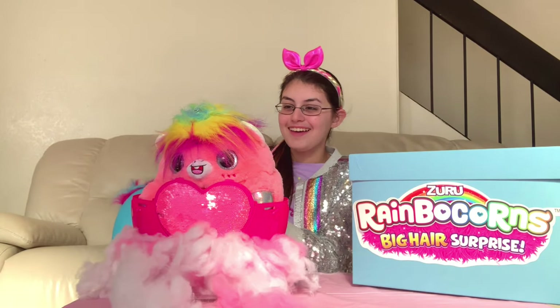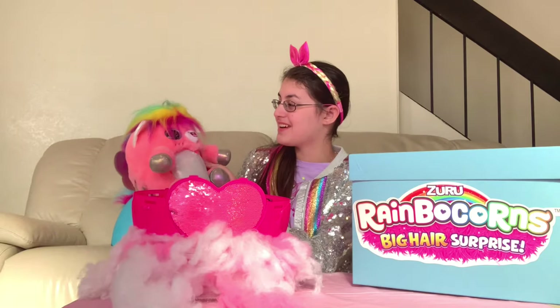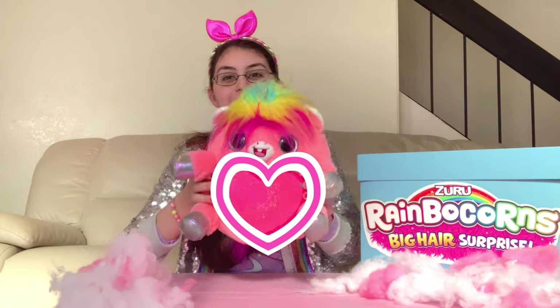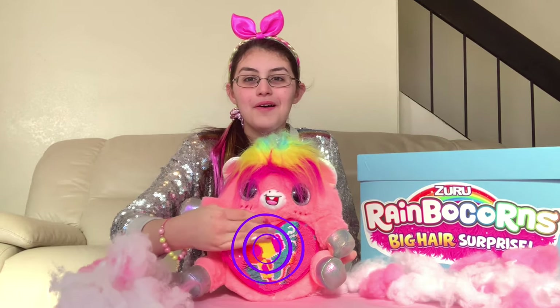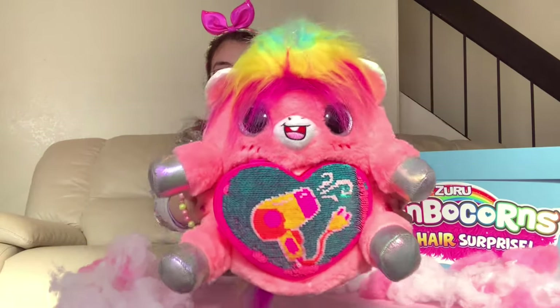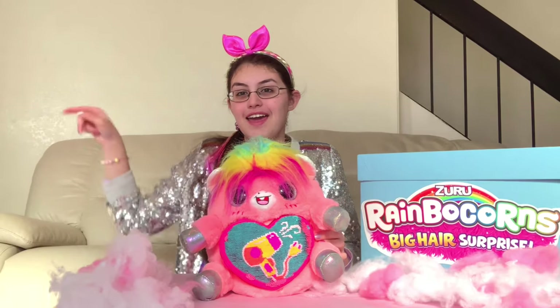Oh my goodness! It's so cute! Look at all of her hair and her cute wings! Here she is with her heart! Let's flip it! It's a hair dryer! That means we got Glam Glam! Let's see what other surprises we got in our egg!